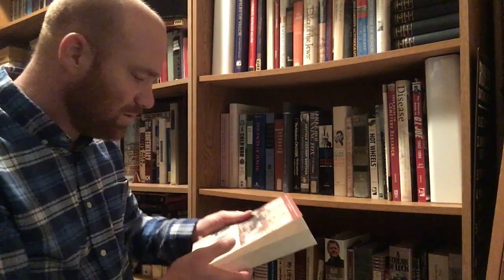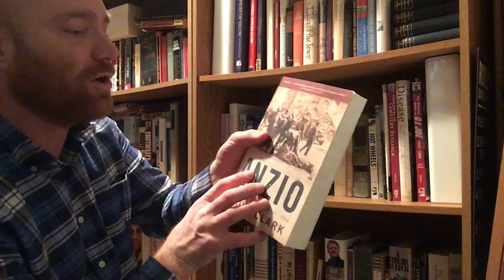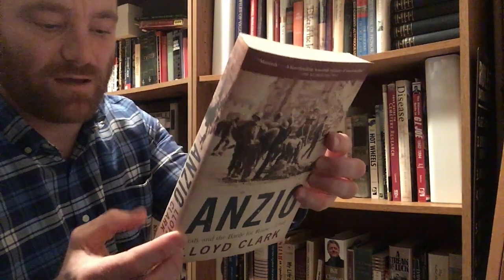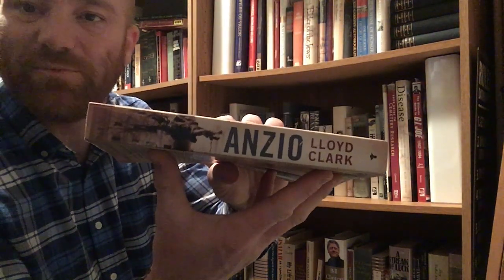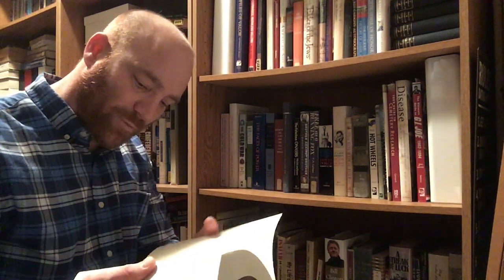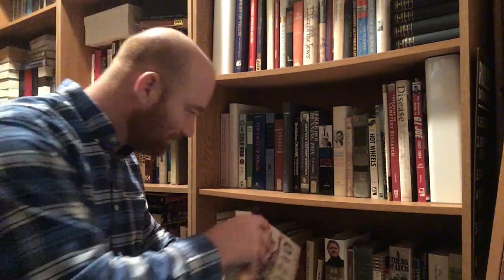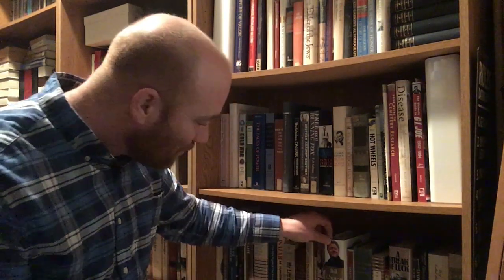Here's a World War II book — Anzio: Italy and the Battle for Rome, 1944 by Lloyd Clark. I'm really looking forward to reading this one. I got it from Borders — it says $16 but I know I didn't pay $16, I'm too cheap for that. Very rarely do I buy books brand new. This is from Grove Press out of New York, a 2006 book, and I'm sure I got it off the markdown rack.